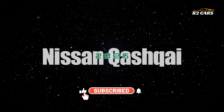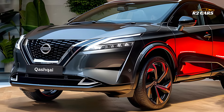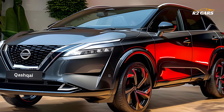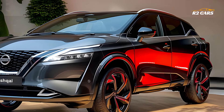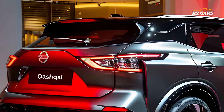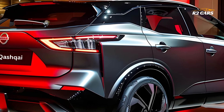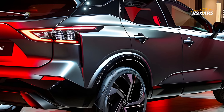Hello everyone and welcome to R2 Cars. The new 2025 Nissan Qashqai facelift is here and it will astound you with its innovative and sophisticated take on family service. This vehicle's reputation as the top pick for demanding families throughout the world is sure to be maintained thanks to its updated design and innovative amenities.